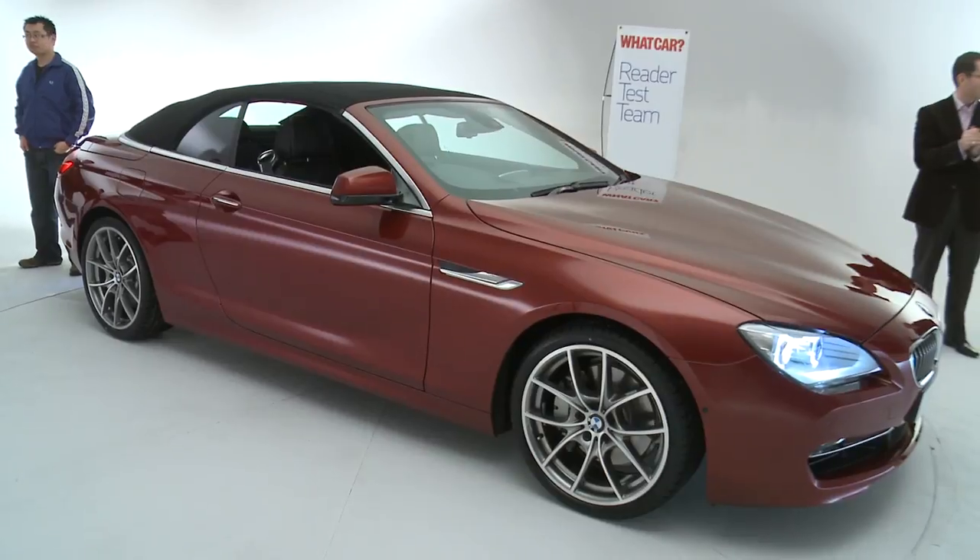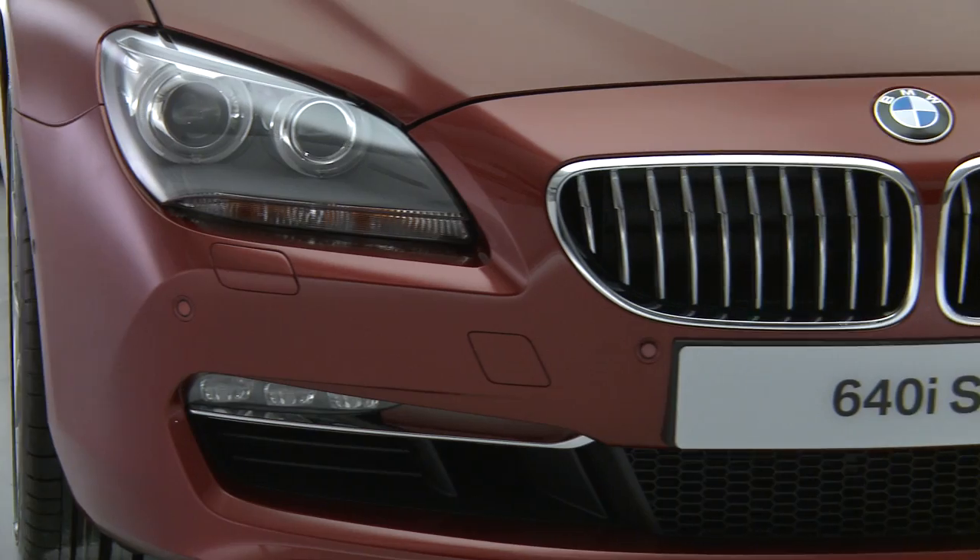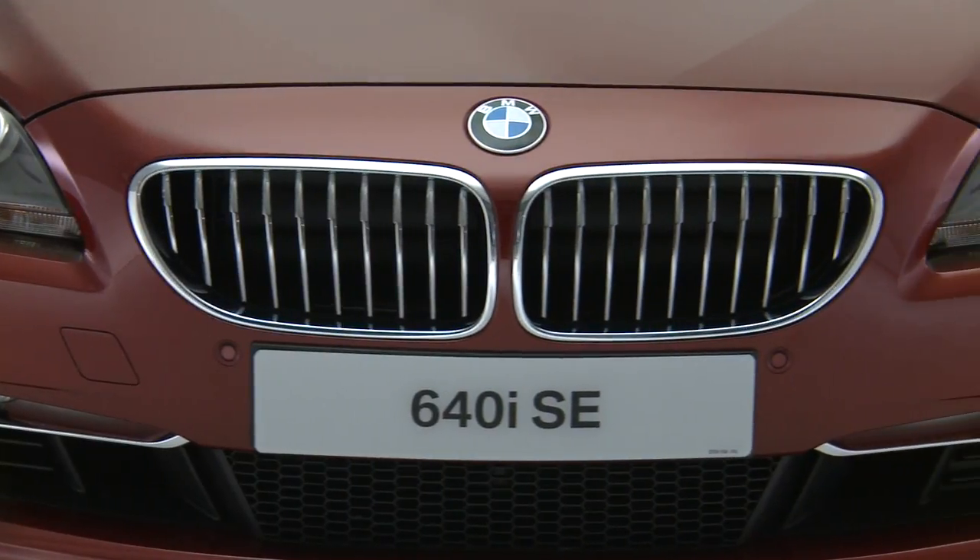But what do the Reader Test team think? Certainly a lot sleeker than before. I like the lines on the side. The old one, I would say, had a codfish-looking face, if you know what I mean, but now it's a lot more shark-like looking.